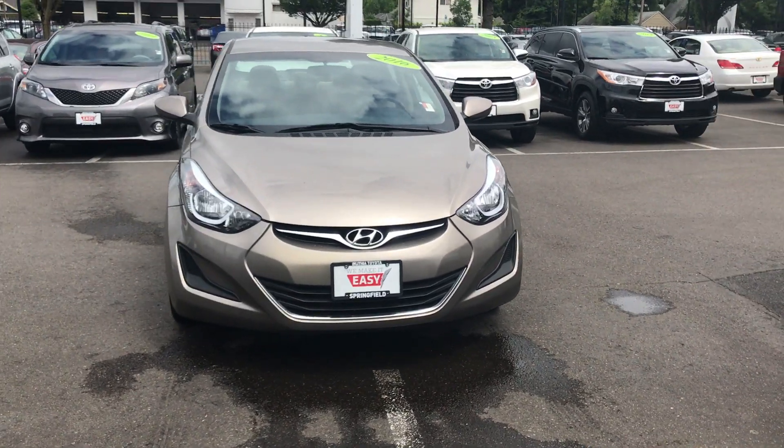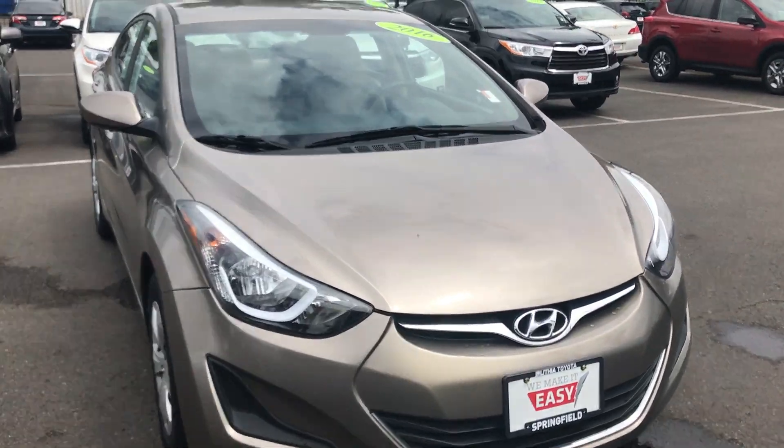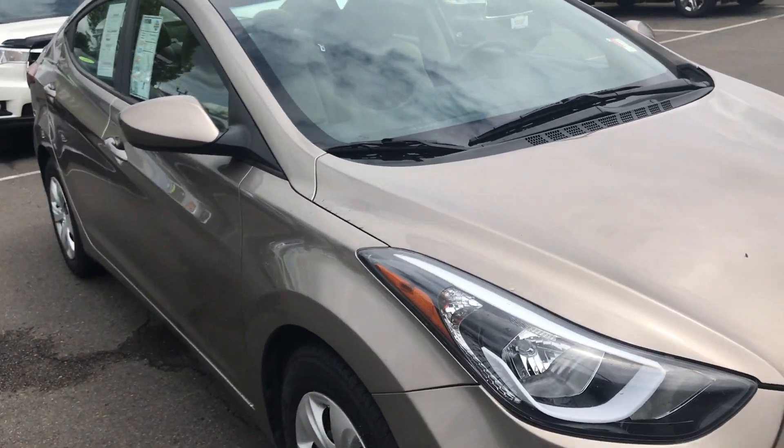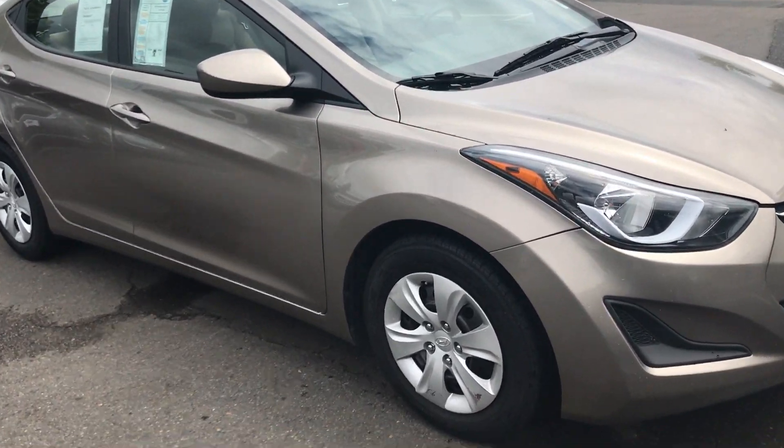This is Tim at Lithia Toyota Springfield, shooting a quick video walk-around of the 2016 Hyundai Elantra. Just letting you know it is here in person, and also giving you a chance to see the vehicle without actually having to be here.